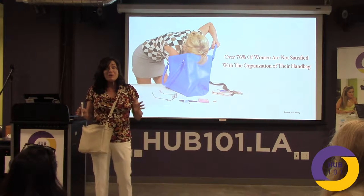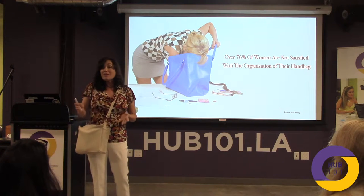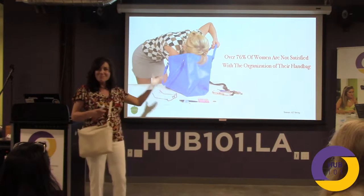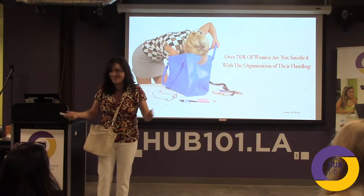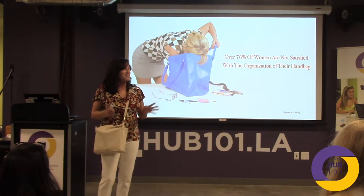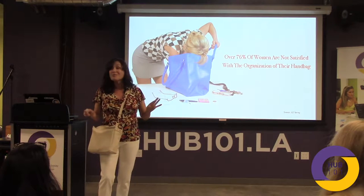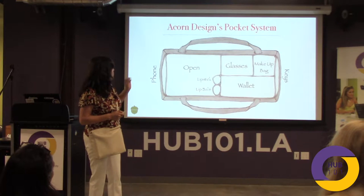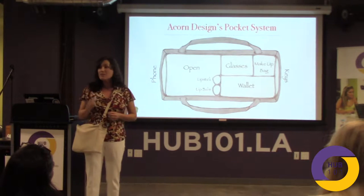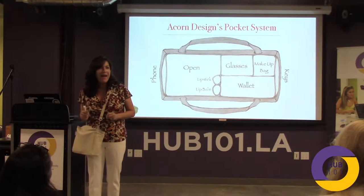Why is this a problem? Because when women have an object in their bag, they throw it in — they don't have a place to put it. So it lands on the bottom of the bag, and it's like looking into a black hole. We cannot find anything. I've suffered many, many years of my life, and I finally decided it's time. I'm going to come up with a solution. So we designed a handbag where we compartmentalize the seven most important things that women need to get in and out of their bag.